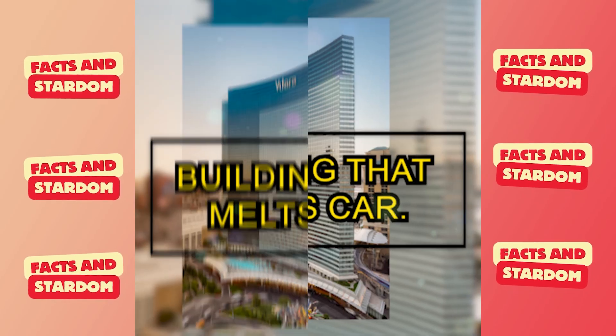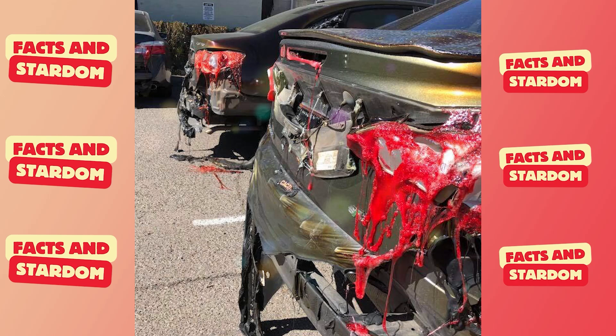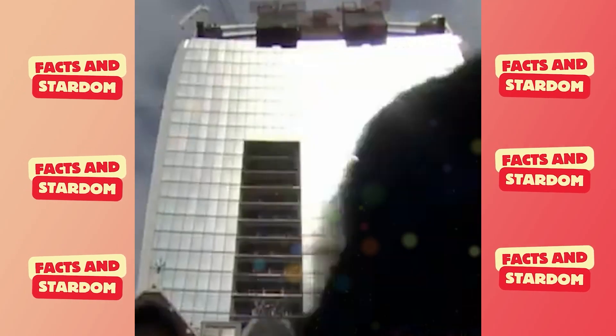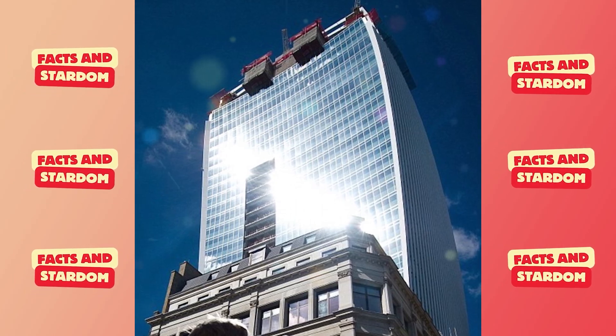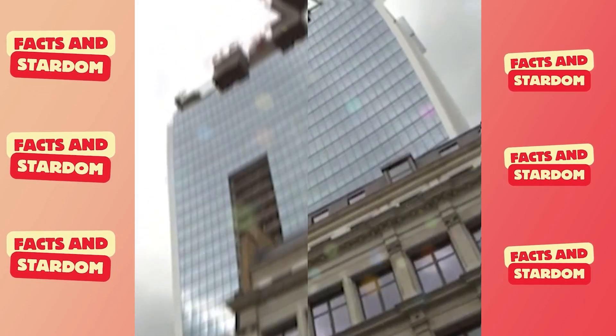This is the building that melts cars. It destroys everything around it, and it's impossible to stay close to it. This building melted a Jaguar. This happened in London, and according to reports, it wasn't the first time this building melted a vehicle.